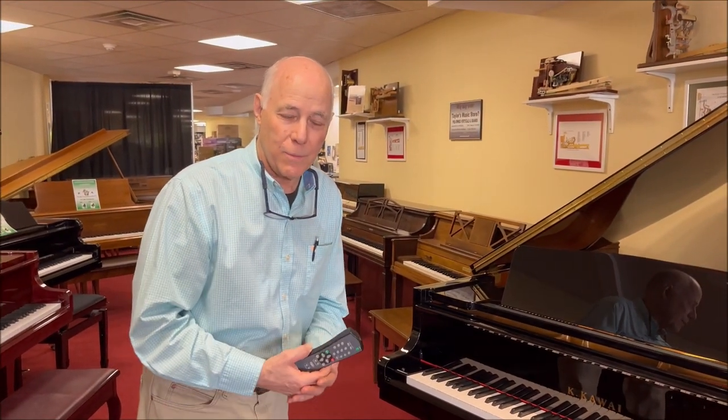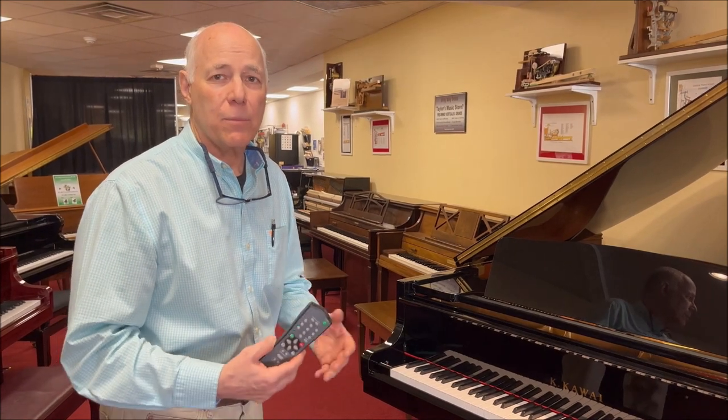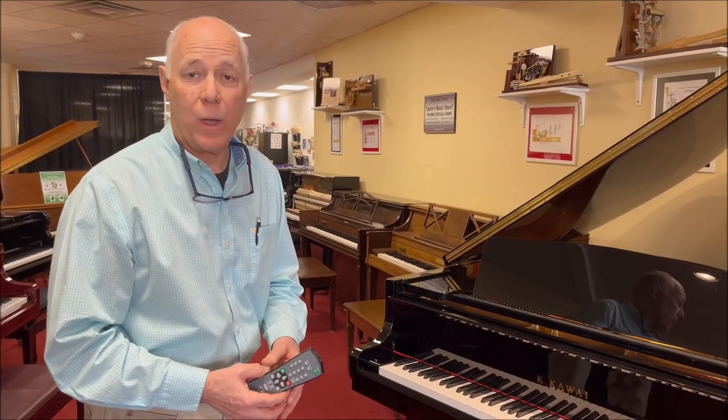As you can see, it's playing the piano for you — of course, like a player piano — but you're hearing more. You're hearing a background band play along with the piano as well.